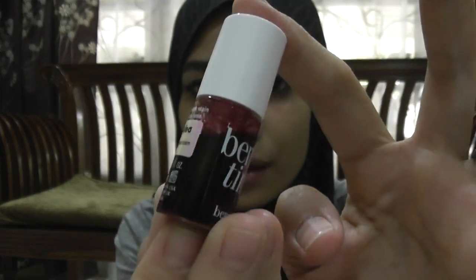My favorite — the Benetint. This is to give you a rose-tinted lip and cheek. So I'm going to show you how to apply it on my face — it's like a short tutorial. You just draw like a dot on your cheek and use the blusher brush to blend it. Oh my god, it's too red! No, actually it's pretty — it's a rosy cheek. I'm going to apply it to my other cheek too. It's not too red actually — it's like a dewy rose cheek.